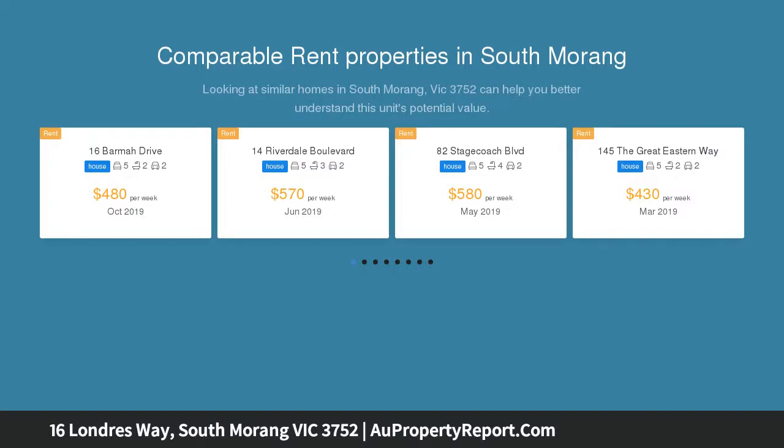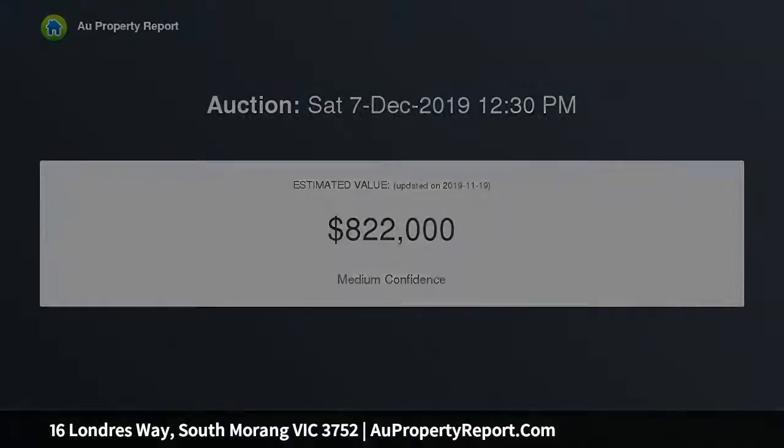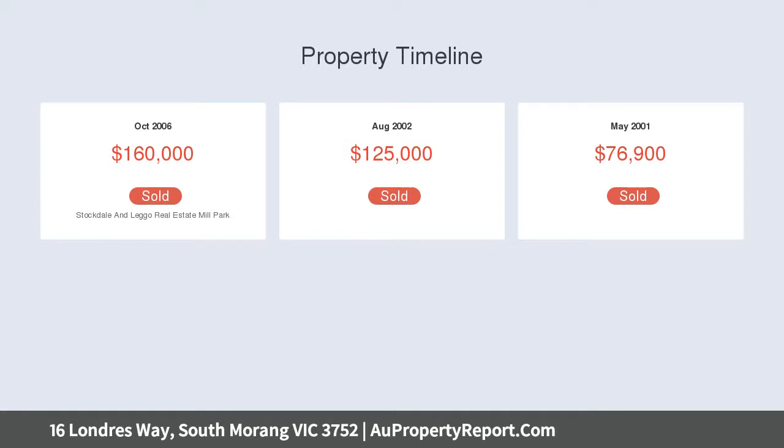The ground floor affords a bright and spacious floor plan, boasting a formal lounge upon entry and leading to a guest bedroom with its own walk-in robe and ensuite, a stunning living area with built-in fireplace and dining enjoying the modern and contemporary kitchen with exquisite stone benchtops.